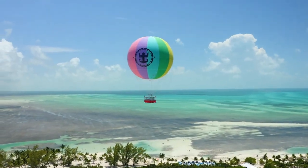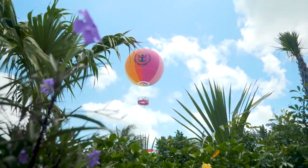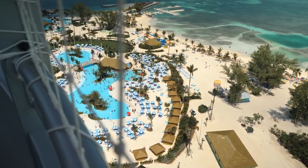Up Up and Away is a helium balloon experience. We placed it right in the heart of the island next to Oasis Lagoon because we wanted it to be the best vantage point to really get a view of not just what's going on in Coco Cay, but you're going 450 feet up in the air.